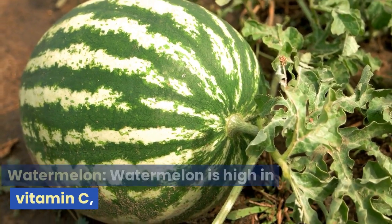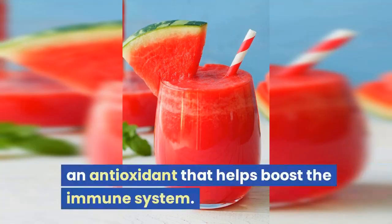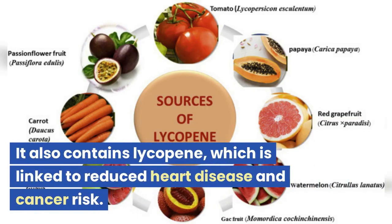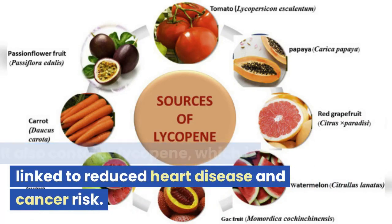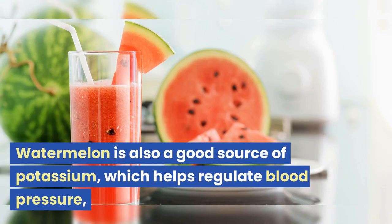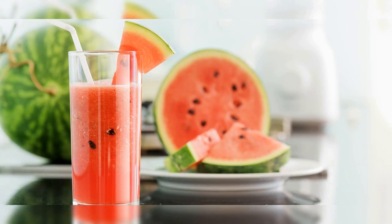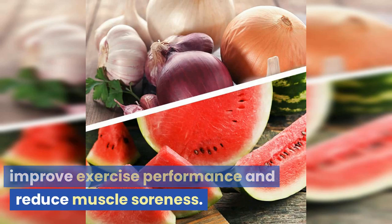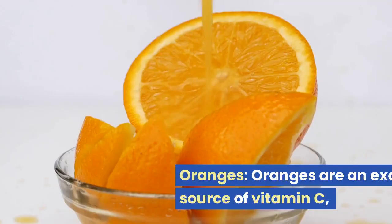Watermelon is high in vitamin C, an antioxidant that helps boost the immune system. It also contains lycopene, which is linked to reduced heart disease and cancer risk. Watermelon is also a good source of potassium, which helps regulate blood pressure, and citrulline, which has been shown to improve exercise performance and reduce muscle soreness.